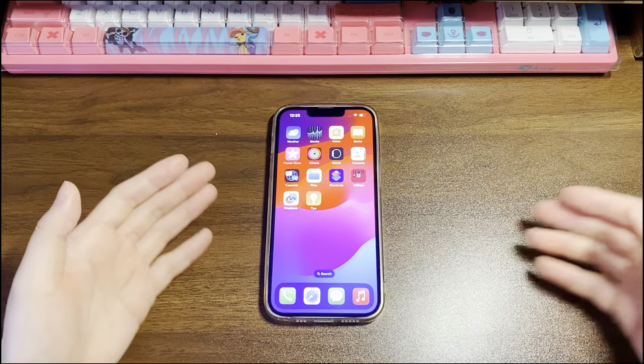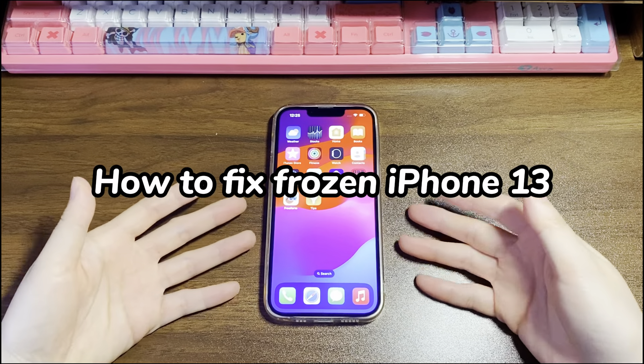Welcome to Bytefurther. In today's video, you'll learn how to fix a frozen iPhone 13.